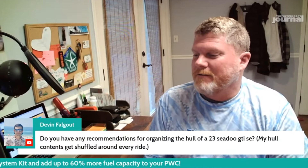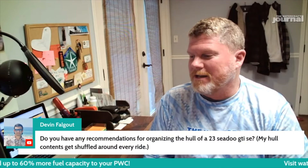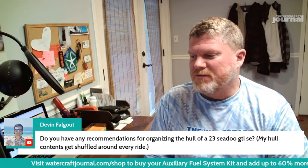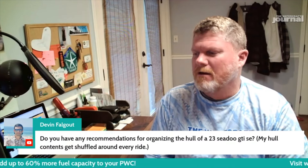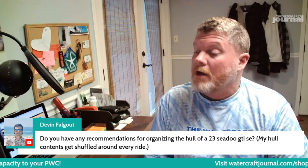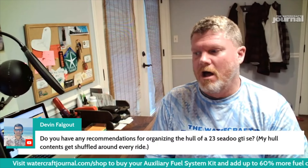Question: do you have any recommendations for organizing the hull of a 2023 CD GTI SE? What does that mean — the hull? Your storage bin, your front storage for a GTI — the hull — you put things in the engine compartment?